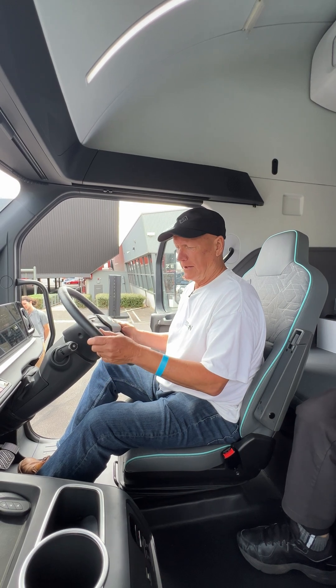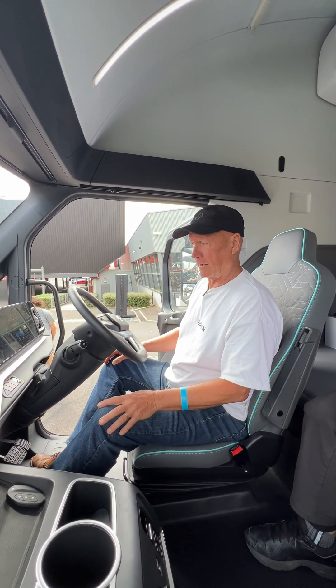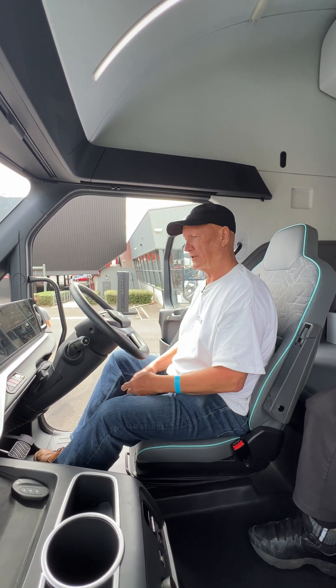This is pretty cool. It's got cruise control and it's not quite self-driving, but it has an adaptive cruise, so it can probably steer itself with cameras.